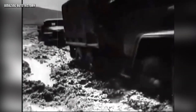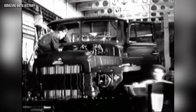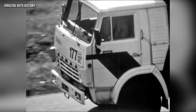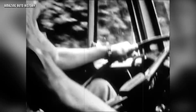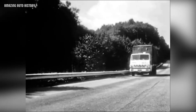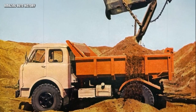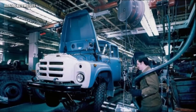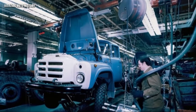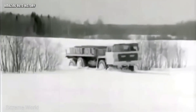Soviet engineers were never afraid of crazy experiments. They built machines that were rugged, powerful, and sometimes completely insane. In this video, we are going to look at three unique Soviet projects that tried to revolutionize the trucking industry — from a missile carrier turned into a dump truck, to the legendary gas turbine KrAZ and the gigantic NAMI Yermak. Why did they build them? And why did these monsters disappear? Let's find out.